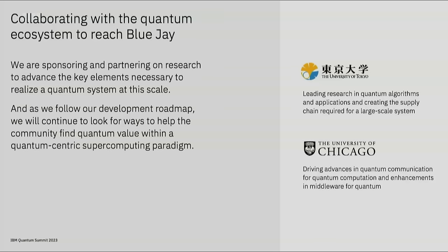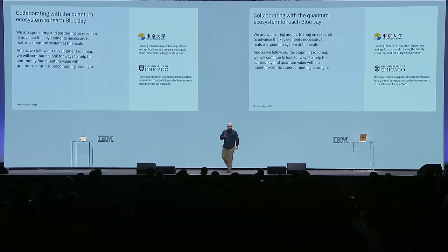You have heard our plans today to realize the Blue Jay system by 2033. We are not going to do this alone. As we announced in May this year, we are teaming up with the University of Tokyo and the University of Chicago towards the realization of Blue Jay. We will focus with the University of Tokyo on applications and componentry, and with the University of Chicago on communication and middleware for quantum. We have offered you a view today of our updated roadmap, and here I've given you a flavor for how quantum-centric supercomputing will come together.